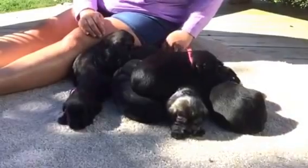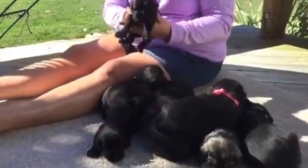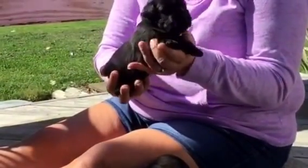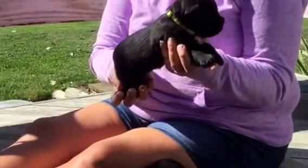Last but not least, we've got a black male, two pounds, seven ounces, microchip ending in 0100. He's got the yellow collar.